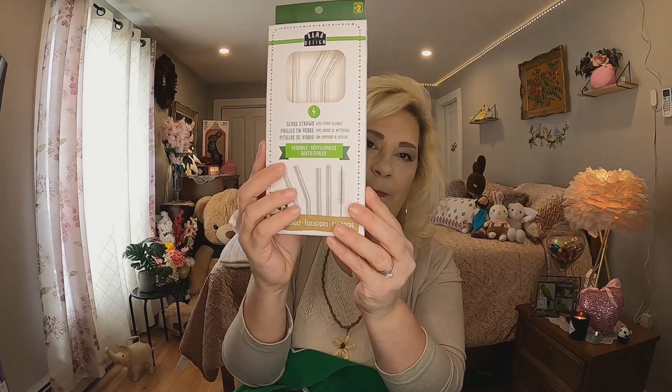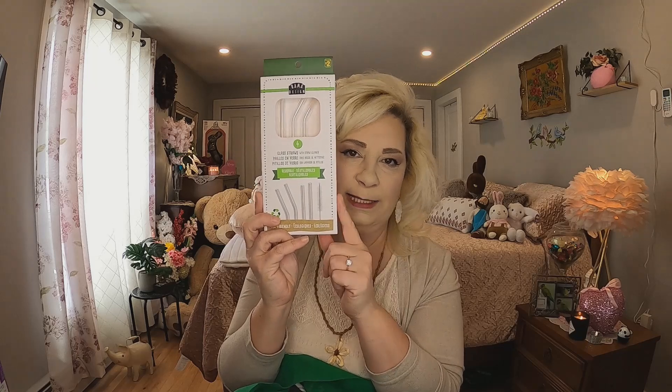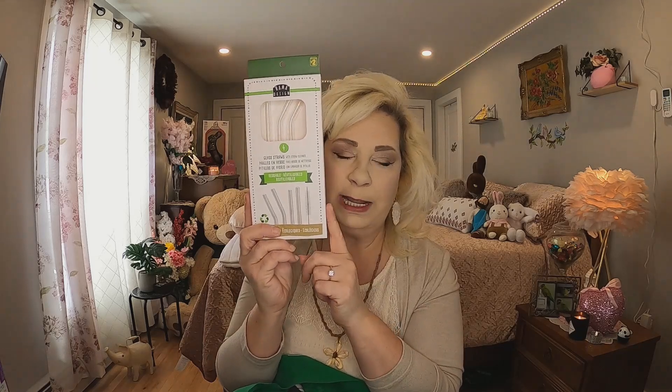The next thing I picked up — I hadn't seen these at my Dollarama, I got them at a different one. There are four glass straws in this package and I paid two dollars for them. I love a reusable straw. I have bamboo ones and silicone ones, but I don't have glass ones and I think I'm going to like these way better. I can't wait to give these a try and they come with a little cleaner too.